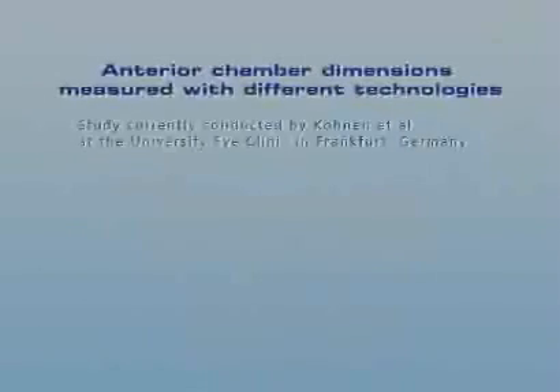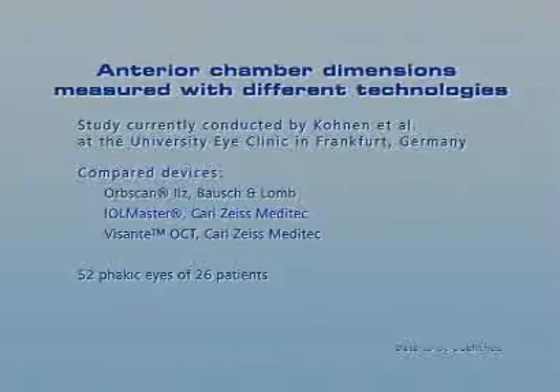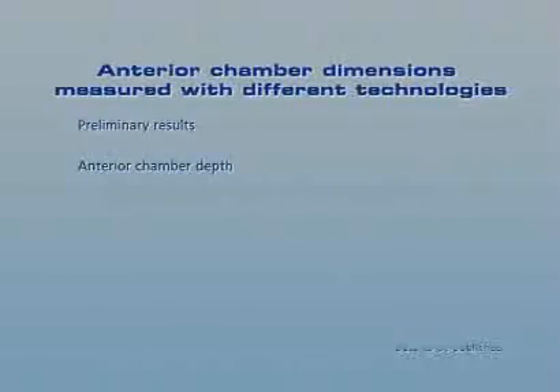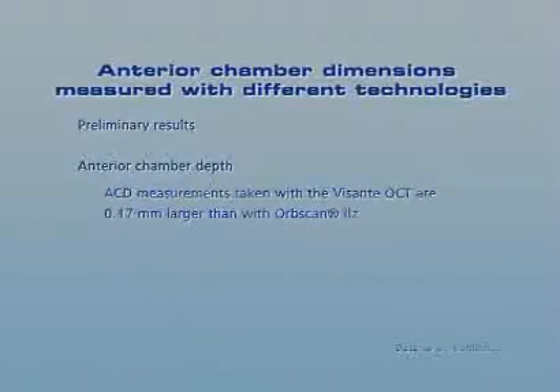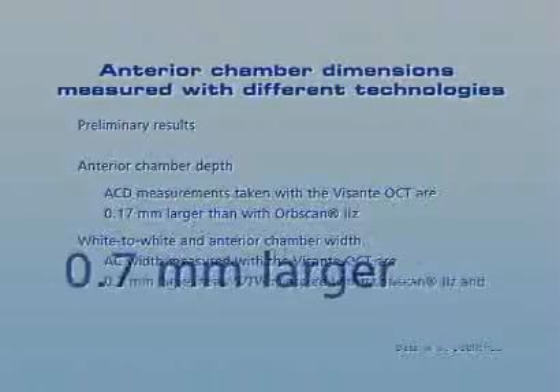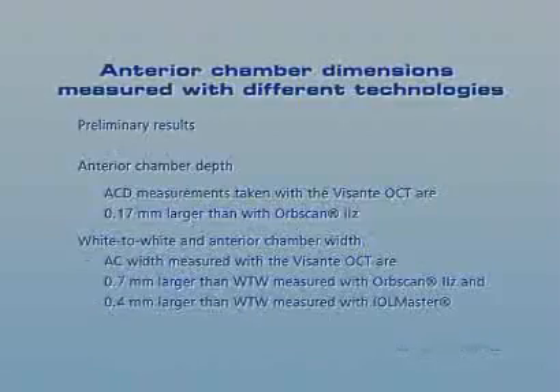Different technologies for anterior segment biometry are currently evaluated in a comparative study conducted at the University Eye Clinic in Frankfurt. Preliminary results include that the anterior segment OCT measures the anterior chamber depth 0.17 mm larger than OrbScan. With the OCT system, the anterior chamber width is measured directly. The values determined with this technology are 0.7 mm and 0.4 mm larger than the white-to-white measurements of OrbScan and IOL Master respectively.